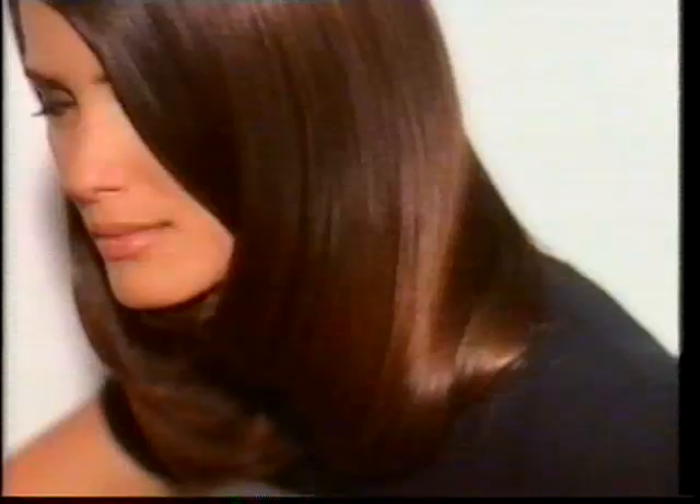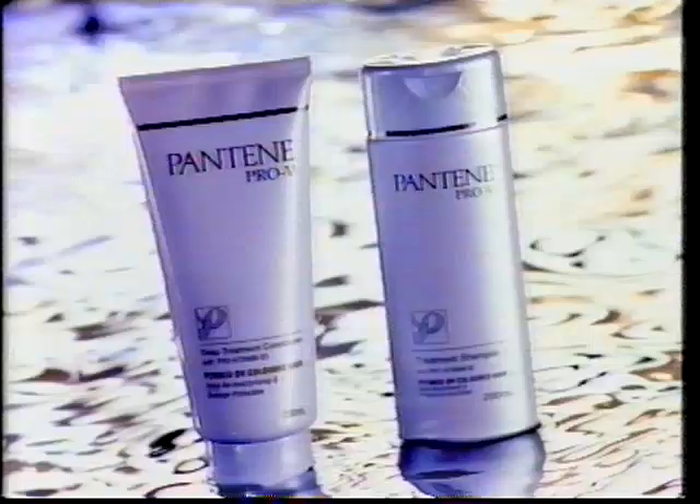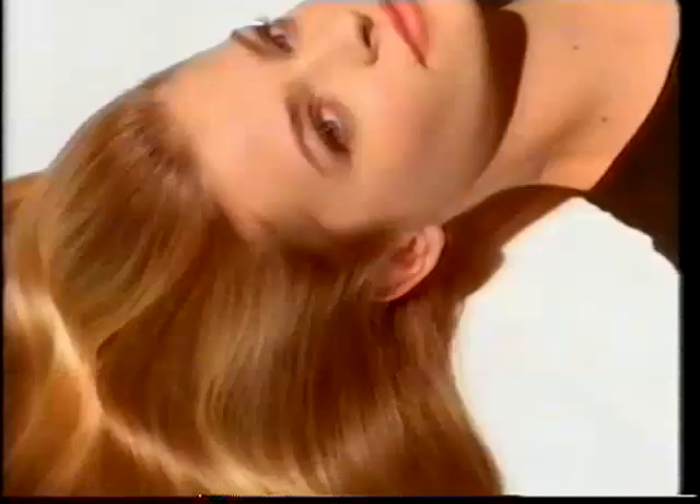There's a shampoo and conditioner that makes your hair healthier looking even when the heat's on. It's the Pantene Pro-V you know so well. Pantene is in fact heat activated to actually improve the condition of heat styled hair.